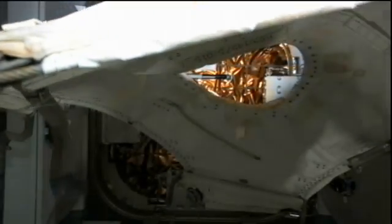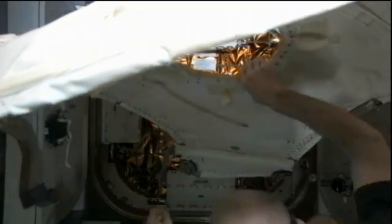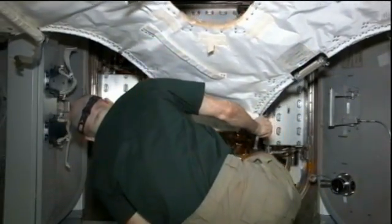They're going to leave one power cable connected overnight and then do some final checkouts of the bolts and latches tomorrow before we do the unberthing. Those activities are nominal for the release.